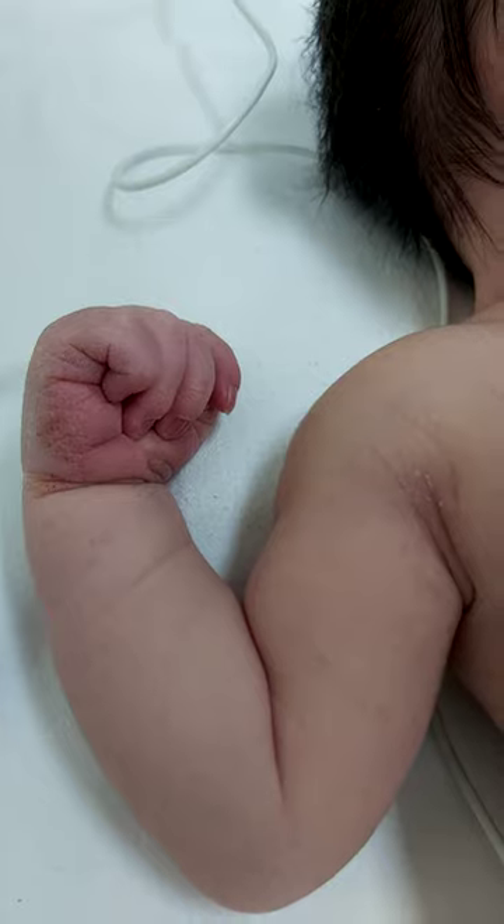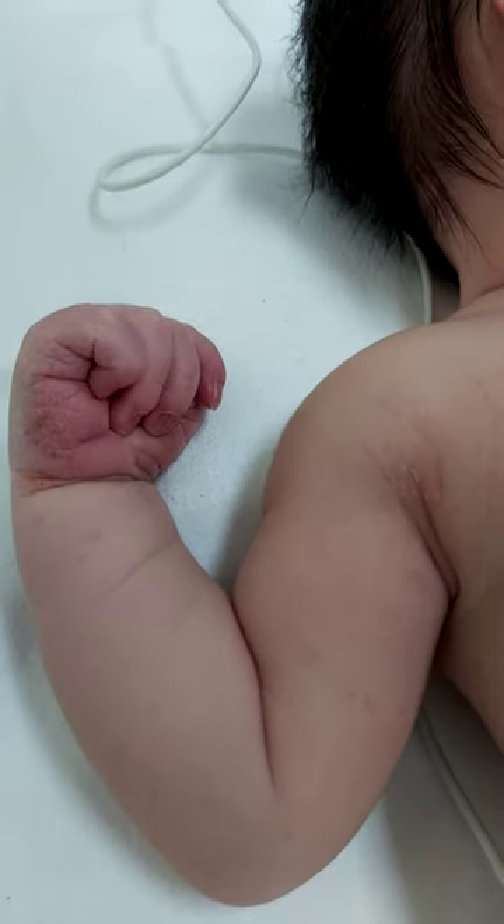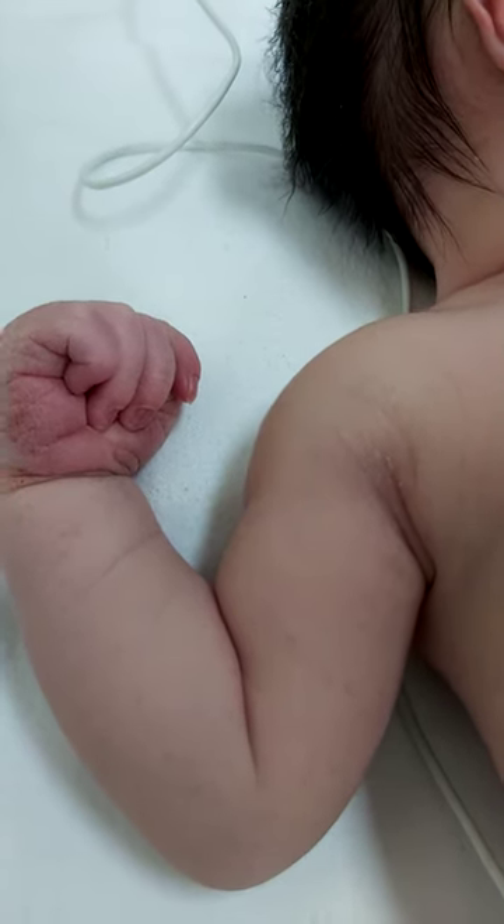This indicates there is an upper motor neuronal lesion if it persists beyond four months of age, but in the newborn period it is a normal finding.